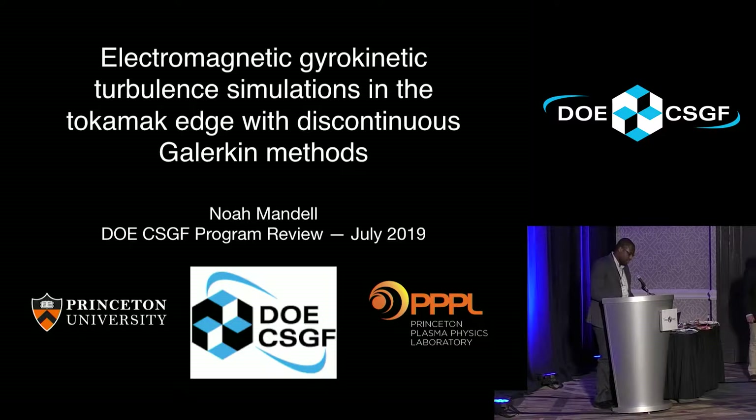Our first speaker is Noah Mandel from Princeton University. His field is plasma physics, and his advisor is Greg Hammett, and he did his practicum at Lawrence Livermore National Lab in 2017.